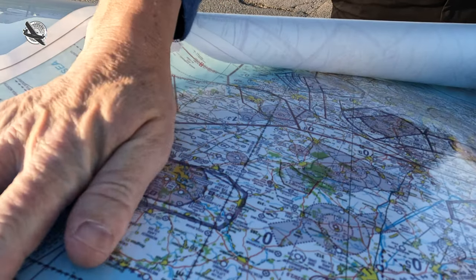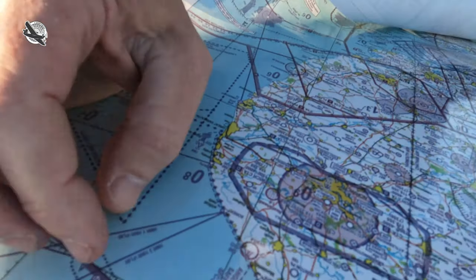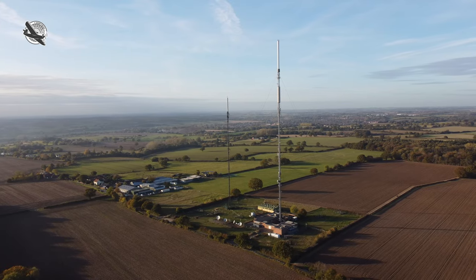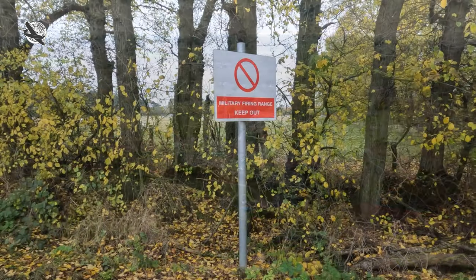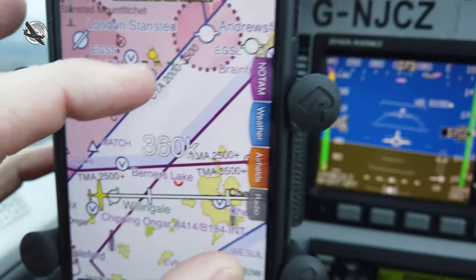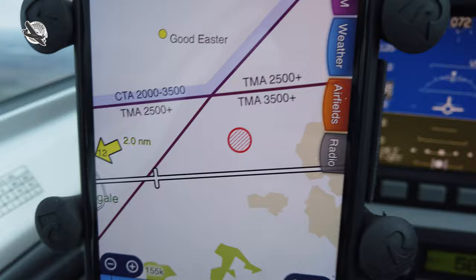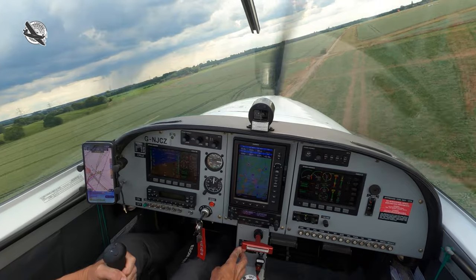Our charts, whether they be the fancy new electronic type or the old school paper ones, clearly mark out all areas that offer a danger to aviation. Some are pretty obvious like transmitter masts, high intensity radio emitters, and small arms and military ranges. However, there's one fairly innocuous looking small red ring that's always been a bit of a mystery to me as to what it is and how it could possibly affect the safety of my flight up to nearly half a mile above it.